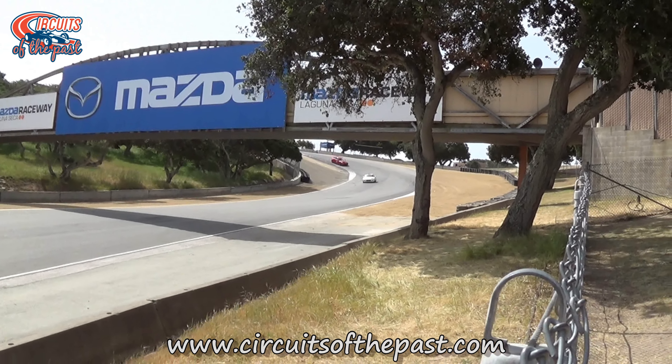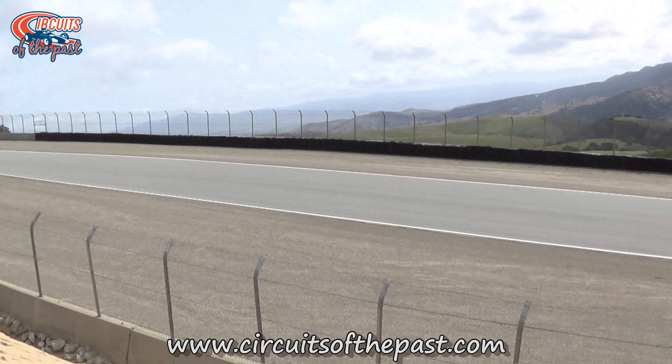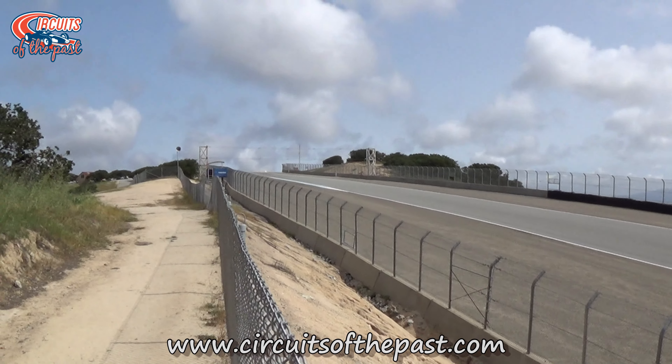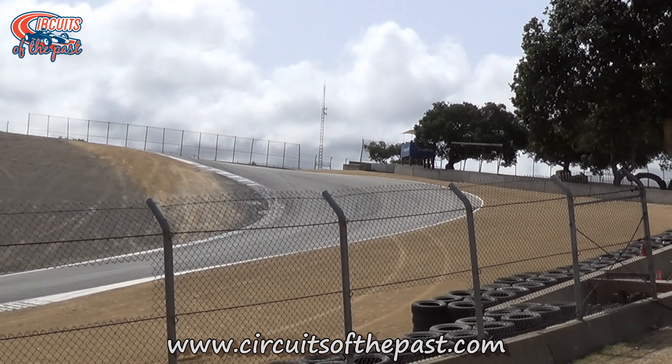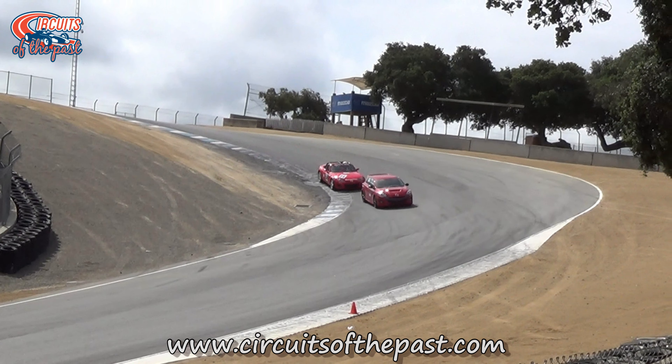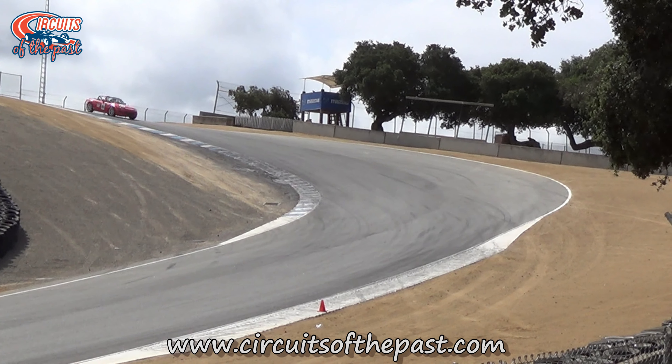What makes the Corkscrew so difficult? Well, first there's the blind entry. As drivers crest the hill into Turn 8, they can't actually see the apex or the downhill section that awaits them. They have to rely on their experience, instinct, and muscle memory to perfectly place the car.